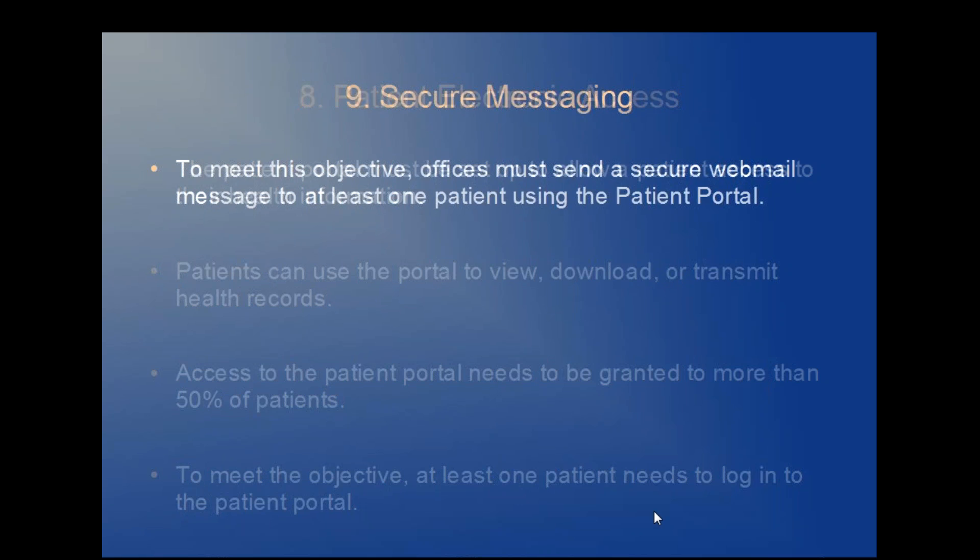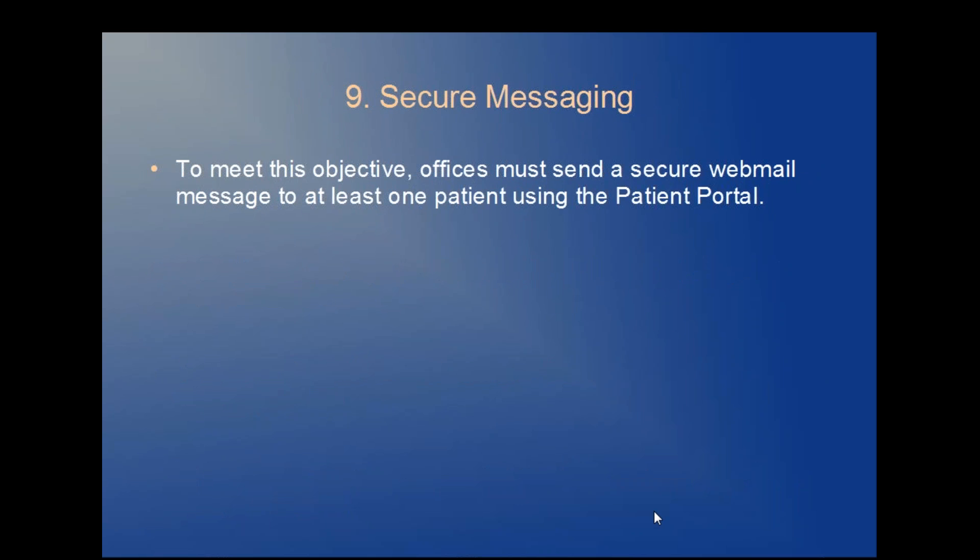Objective nine: secure messaging. Offices must send a secure webmail message to at least one patient or authorized patient representative using the patient portal.